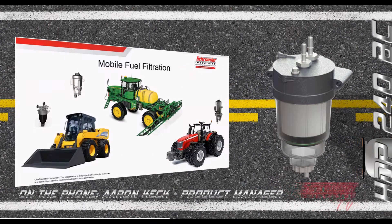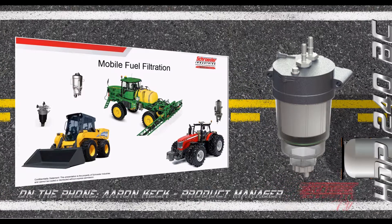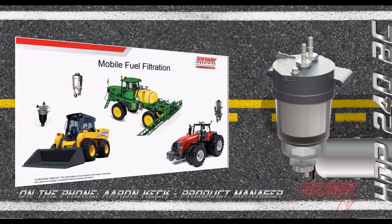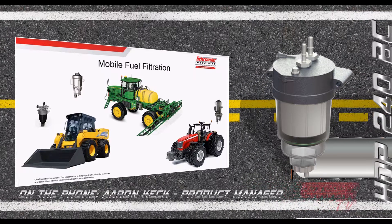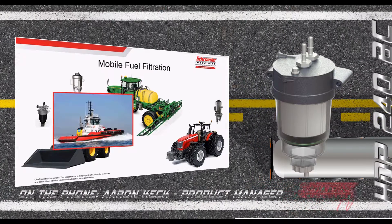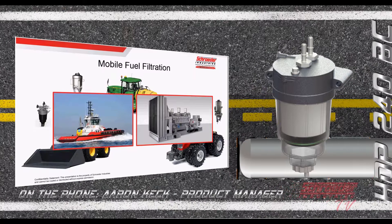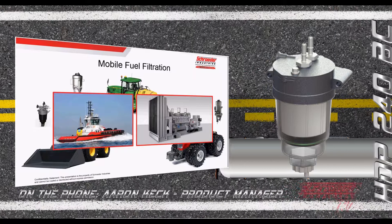Mobile fuel filtration refers to the fuel filtration used on common mobile diesel-powered equipment today. That incorporates solutions like construction, agriculture, and industrial — but we also don't want to forget applications we often overlook, such as marine applications or stationary power generation applications.